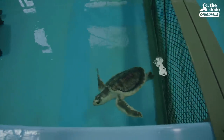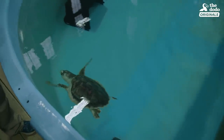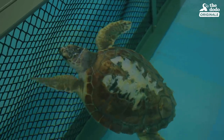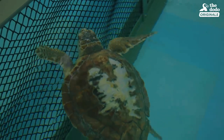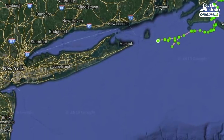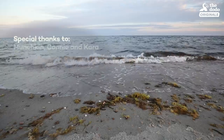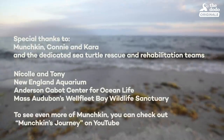We only have three turtles left right now, and that is because the rest have all been released — so that's really good news. Munchkin is about 50 miles east of Atlantic City, New Jersey. The information we've collected so far looks fantastic. It makes us confident that rehabilitation was successful for this turtle and that she has a very promising future.